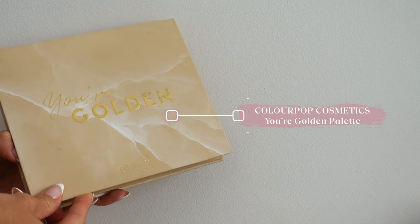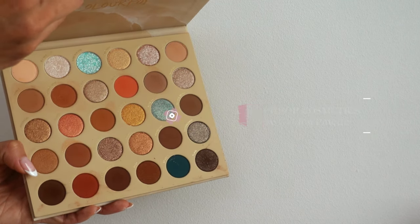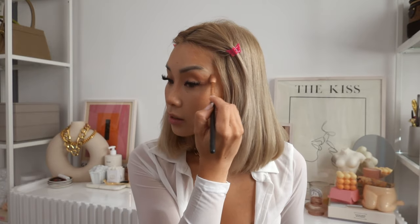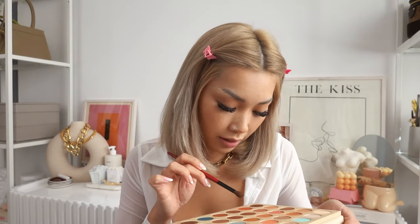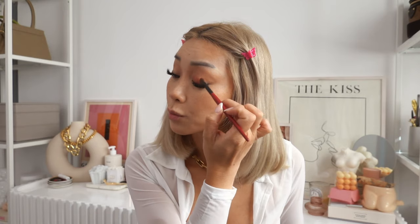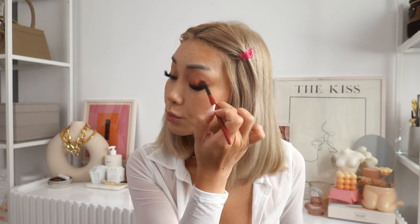Moving on to the eyes, I'm going to take this ColourPop palette called Your Golden. I love this one so much — the colors are so perfect for summer and you can really play around with this palette. I'm going to take the colors Covet and Cruise and blend those together, applying all over the lid fanning outward. Then using a smaller brush I'm going to use the color Slumber and apply that towards the center of my lids, working my way out and blending. I love this pretty coral color — it's one of my favorites. Then I'll go back in with a fluffy brush and buff it out.